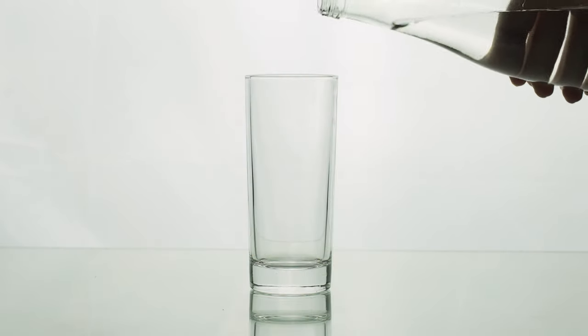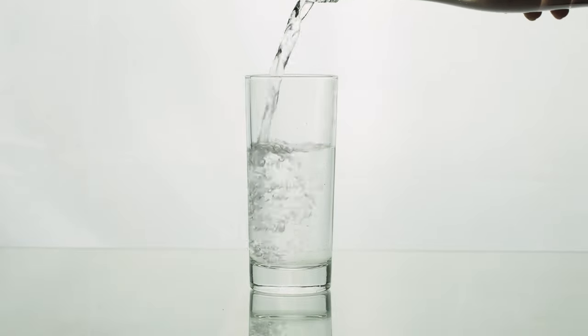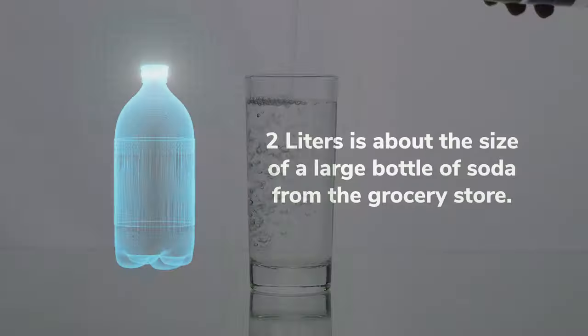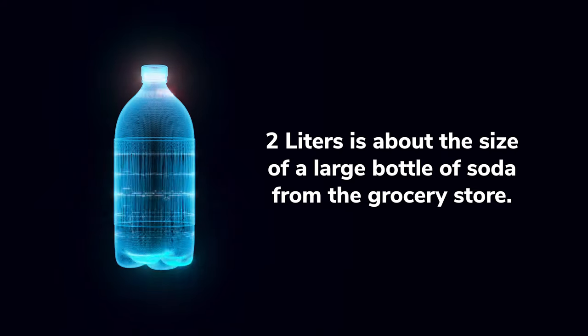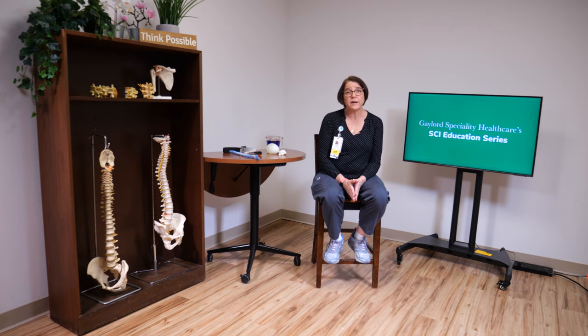Don't think that if you don't drink, you won't have to catheterize. Good fluid intake is essential for persons with spinal cord injury. We recommend up to two liters, which is like a bottle of soda. If you don't drink enough fluid, you are at risk for a urinary tract infection.